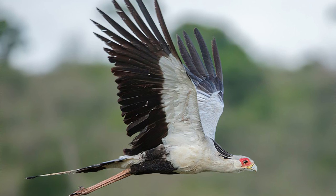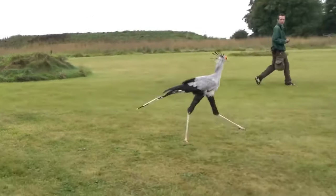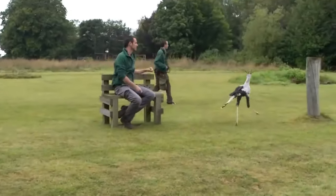Long legs. Their legs are not only used for hunting, but also for defence. Secretary birds are capable of delivering powerful kicks to fend off predators or threats.